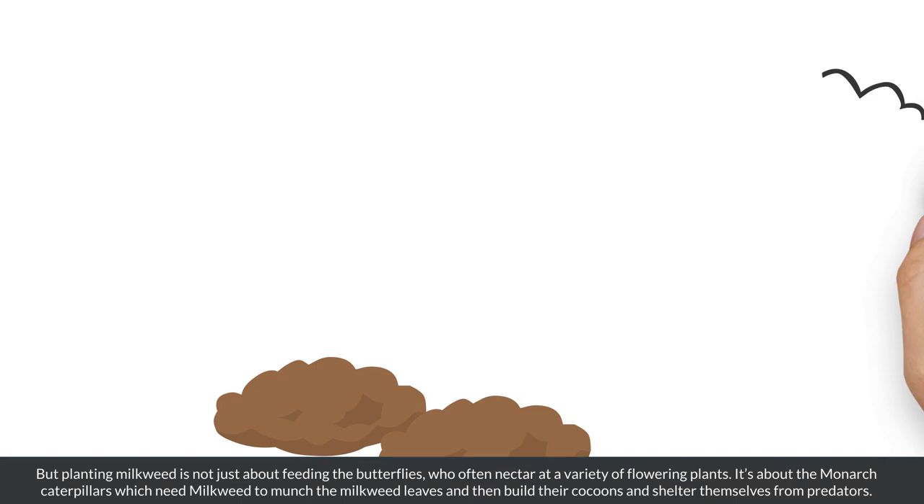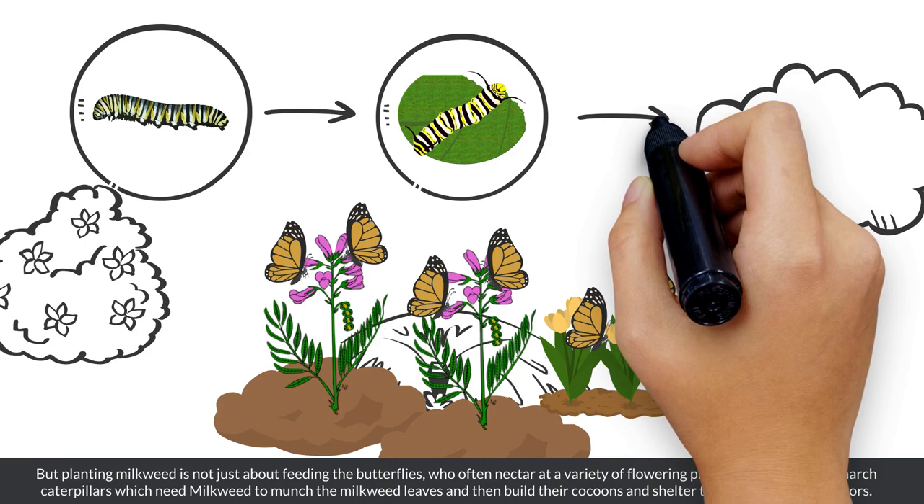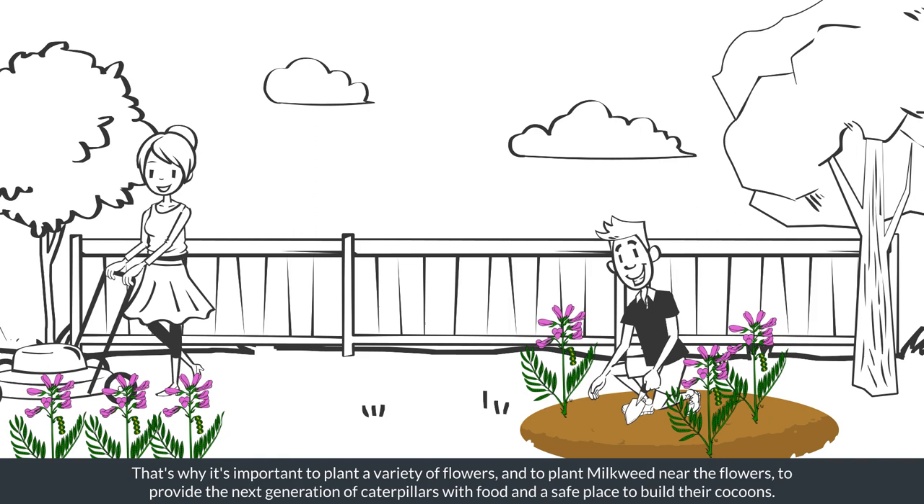But planting milkweed is not just about feeding the butterflies, who often nectar at a variety of flowering plants. It's about the monarch caterpillars, which need milkweed to munch the milkweed leaves and then build their cocoons and shelter themselves from predators. That's why it's important to plant a variety of flowers and to plant milkweed near the flowers to provide the next generation of caterpillars with food and a safe place to build their cocoons.